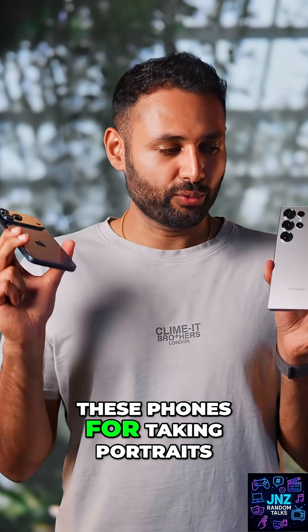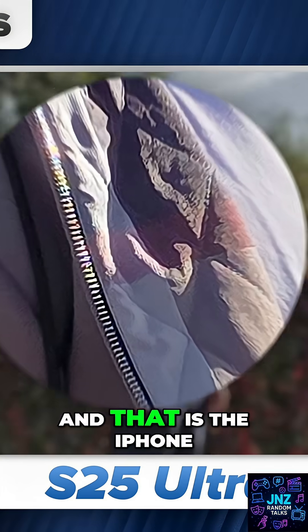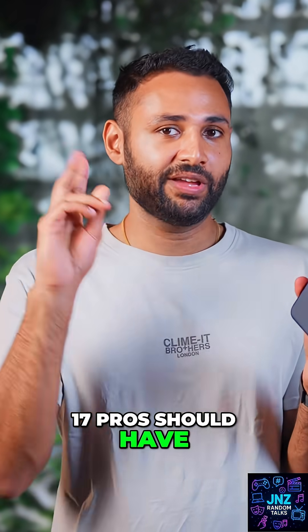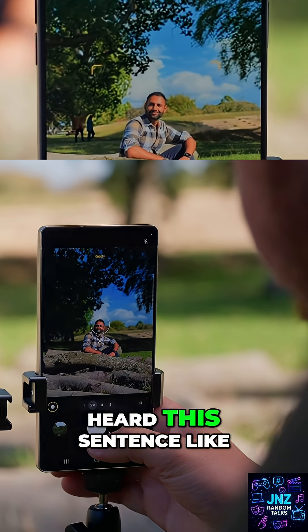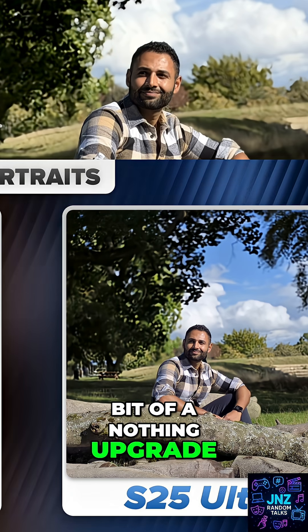If I were to recommend one of these phones for taking portraits, it would have to be the one that has better fundamentals, and that is the iPhone. Apple said the iPhone 17 Pro should have next generation portrait mode, and to be honest, I feel like I've heard this sentence like six times at this point, so I was expecting this to be a bit of a nothing upgrade.